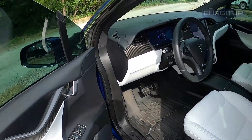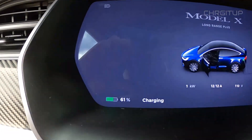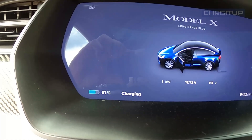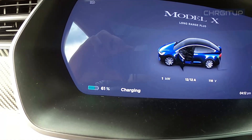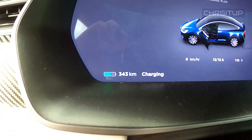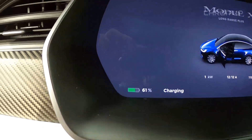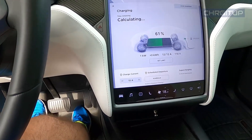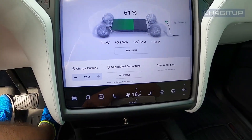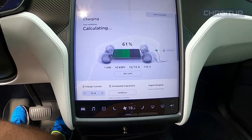We actually arrived and we had 61% remaining. Let's change that to kilometers — so 343 kilometers remaining. But we are now charging. It is a 120 volt, so it's going to take some time; it's only going to be doing five kilometers of charge per hour.